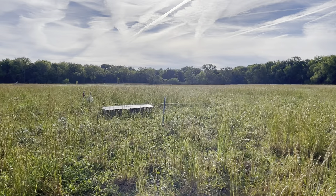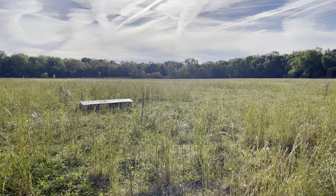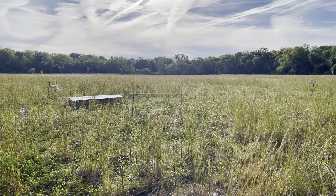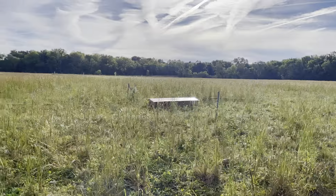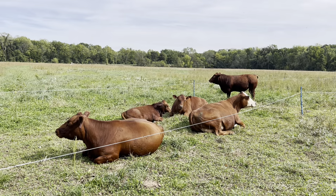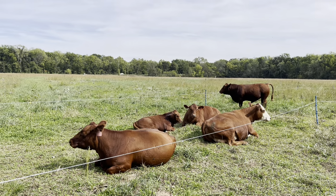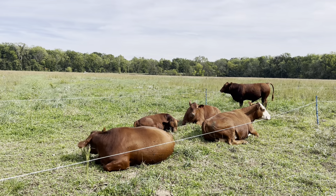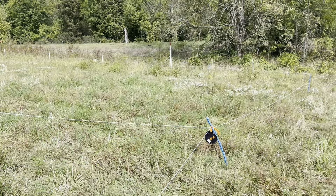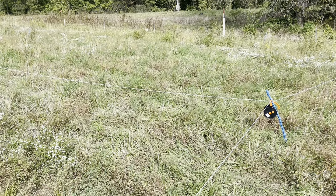The herd is making their way through the broomsedge, and in this next paddock I actually don't know that flowering plant — I'm not sure what that is. Some white flowers and then some purple flowers as well. Some foxtail in here, and there are a few stands of Johnson grass. That's the Korean clover that Ginger put her head down first. The diversity is great.